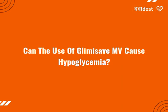It happens more often if you miss or delay your food, drink alcohol, over-exercise, or take other anti-diabetic medicine along with it. So, regular monitoring of blood sugar level is important.